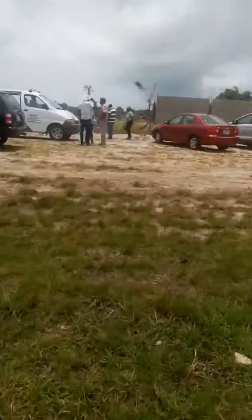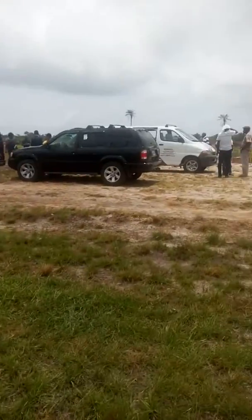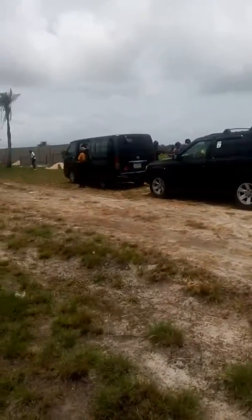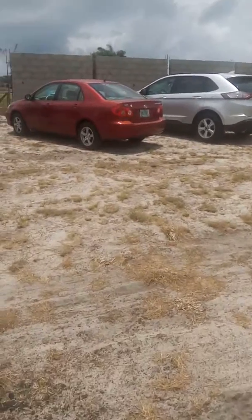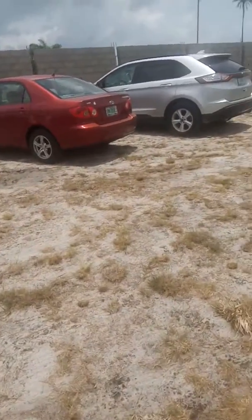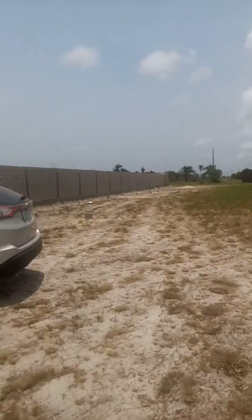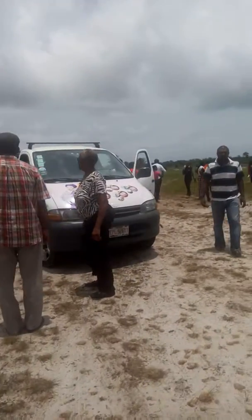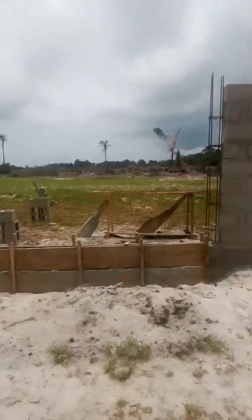This is the estate — we just came in from the road there. You can see they've started fencing on the land already. With all our estates, the infrastructure includes fencing and gates. Fencing has started, and look down there — there are other cars that came for inspection too. This is going to be the gates area, and the fence continues down like that.